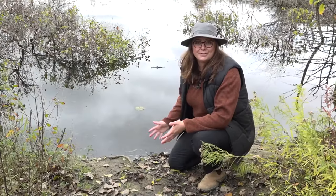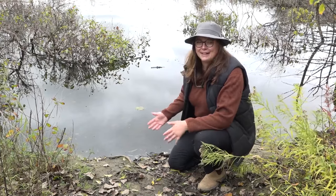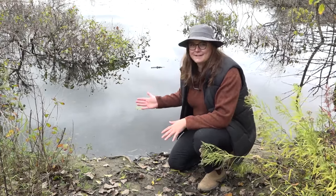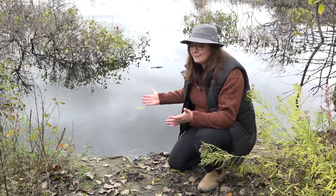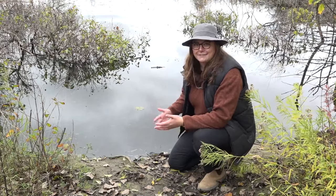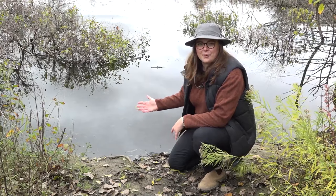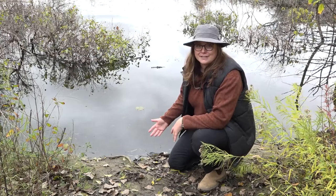Wetlands are an amazing ecosystem to observe because it's where two worlds collide — the aquatic and the terrestrial — meaning we can see even more animal and plant life. On the aquatic side we have fish, amphibians, mollusks, and insects. Then we bring in terrestrial animals like mammals, birds, and other amphibians and insects that live both in water and on land. A great example is the dragonfly, which starts life aquatically and then when it reaches a certain stage comes out and lives terrestrially.